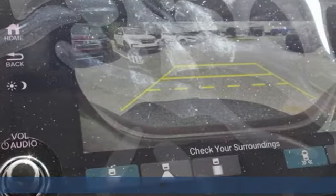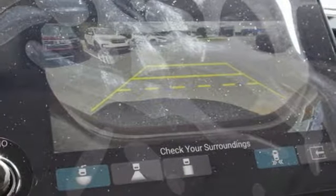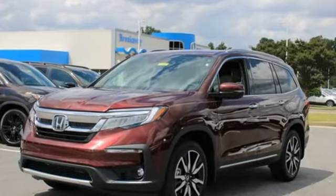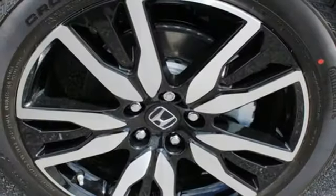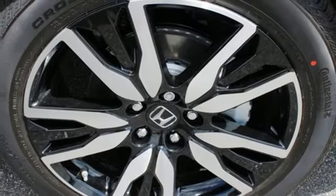It comes with all the amenities you need: V6 engine, dual zone climate control, integrated navigation system with voice activation, auto dimming rear view mirror, voice activated climate controls, and Wi-Fi hotspot.